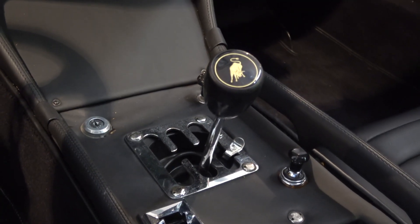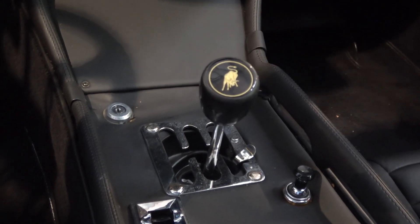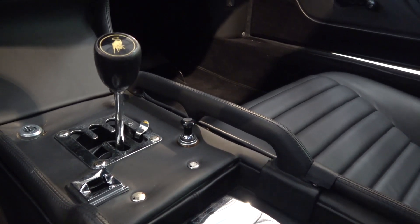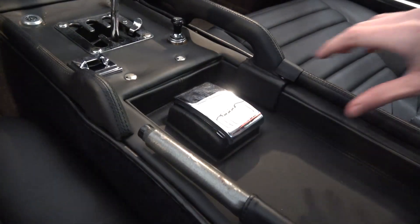The Miura has a 5-speed manual transmission. Unfortunately, but maybe not unsurprisingly, I didn't get to drive the car, so I can't comment on how it drives. On the passenger side of this cluster, a small handle has been built in, and a sign of the era is an ashtray.